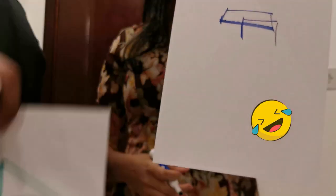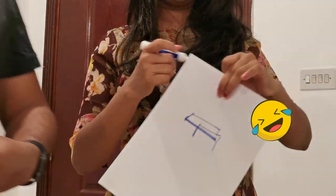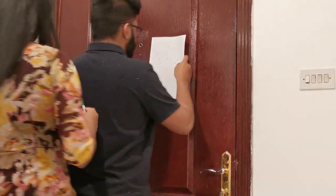So I drew a boat. I don't know what Snair drew.